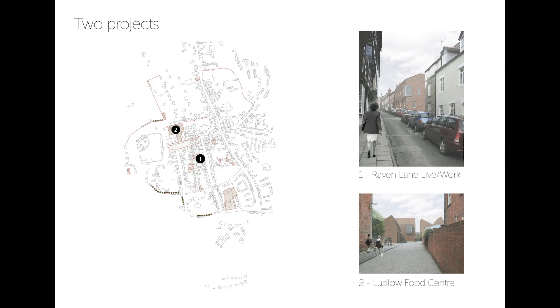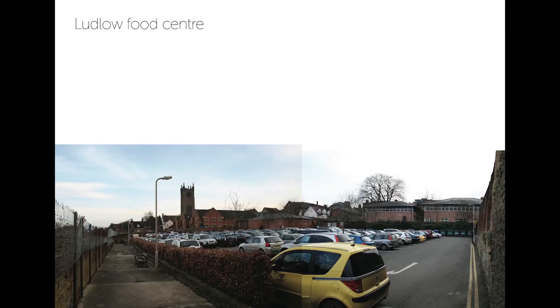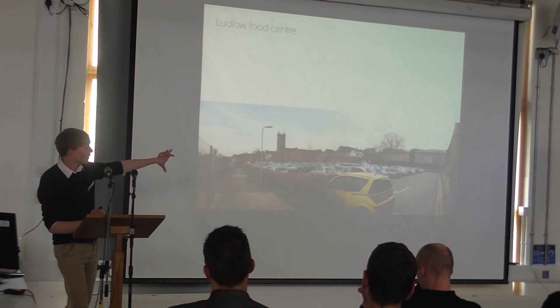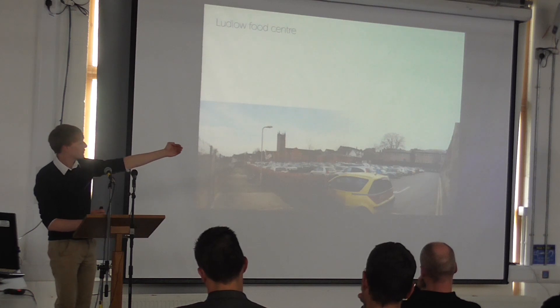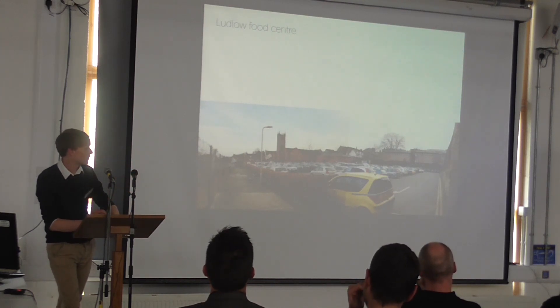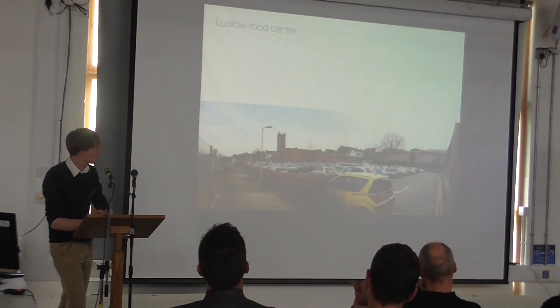In Ludlow I took two sites looking at two different characters of design projects — one which was an infill plot within the historic town, and the second which was an edge plot close to the town square where there's a dramatic change in topography, as the high point of the ridge of the town between the castle and the church falls off towards the surrounding hinterland. That's the project I want to quickly describe now. The church you can see there at one end of the town square, which runs behind this row of houses; to the left, the landscape drops off to the surrounding hinterland. Currently used as a car park and very well connected into Ludlow's core. The brief I looked at for this site was a food centre.